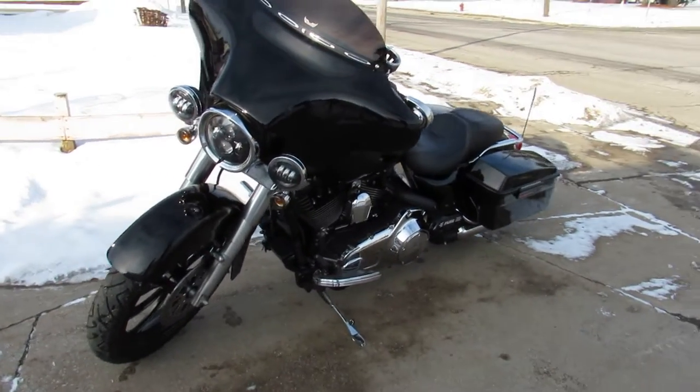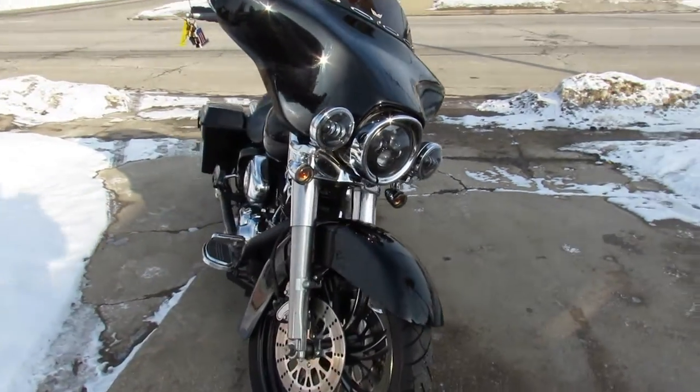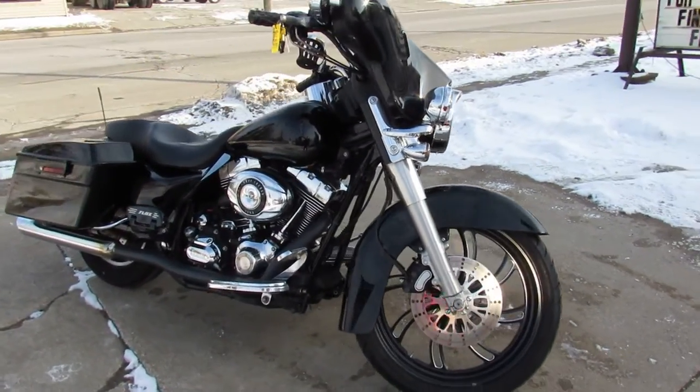Hey guys, ApprovalPowersports.com here, doing some videos on some bikes we just got in. Check this one out — 2007 Big Wheel Bagger for sale.